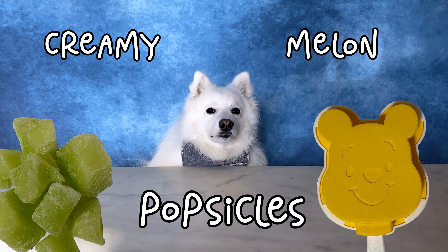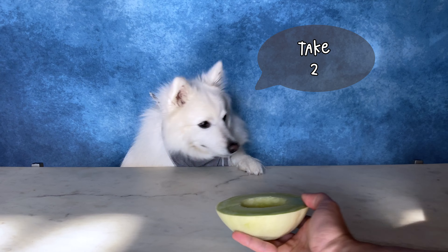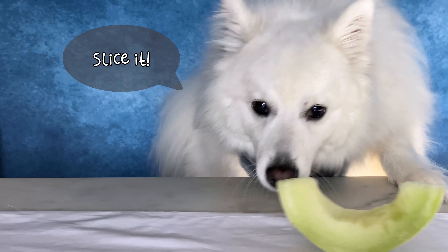We're making Creamy Melon Popsicles. Take two. It's fresh. Slice it.